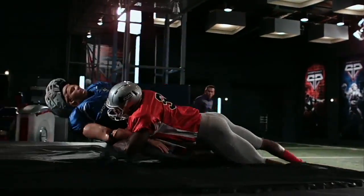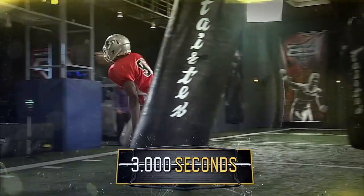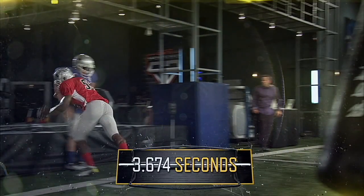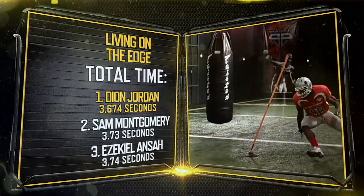All together, from start to finish, Jordan gets to the QB in less than 3.7 seconds — the fastest time we recorded this year.